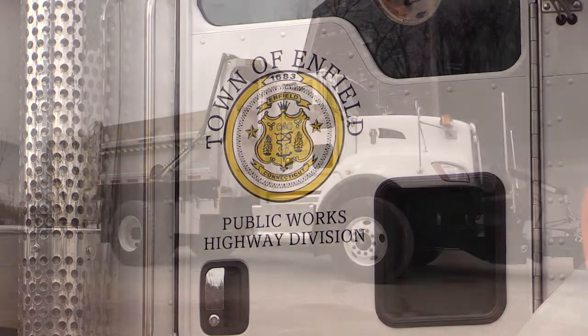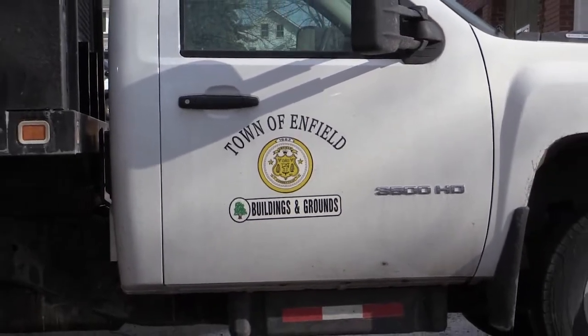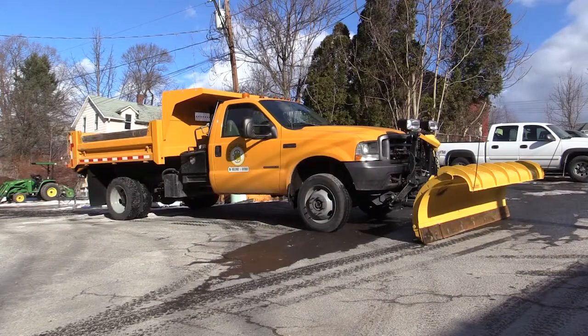In any given snowstorm, Public Works could be dispatching over 60 pieces of equipment and trucks. The Building and Grounds Division is responsible for snow and ice removal in the Thompsonville section, better known as downtown, where the roads are too narrow to maneuver large trucks. Building and Grounds equipment is more suitable to the task.